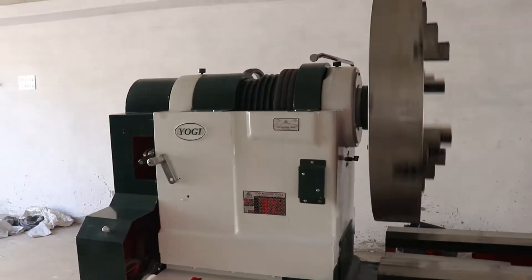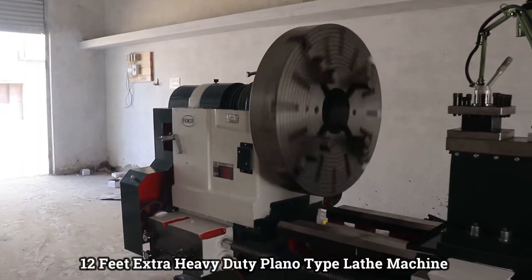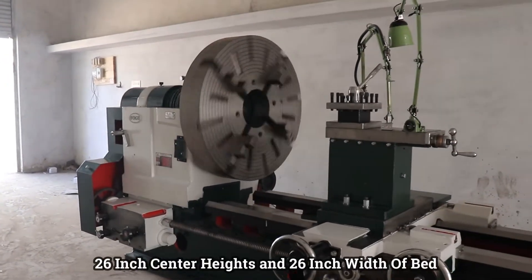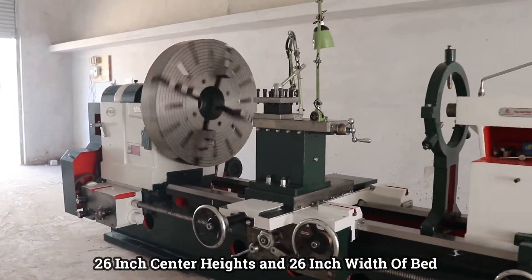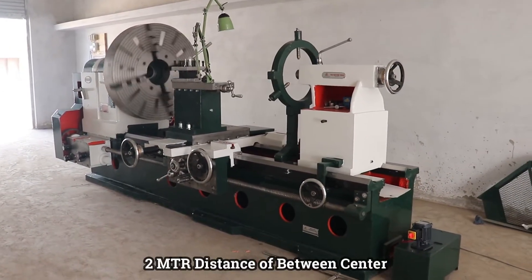Feast your eyes on the 12 feet extra heavy duty plano type lathe machine, boasting a staggering 26 inch center height, with a bed width of 26 inches, and a generous 2 meter distance between centers.